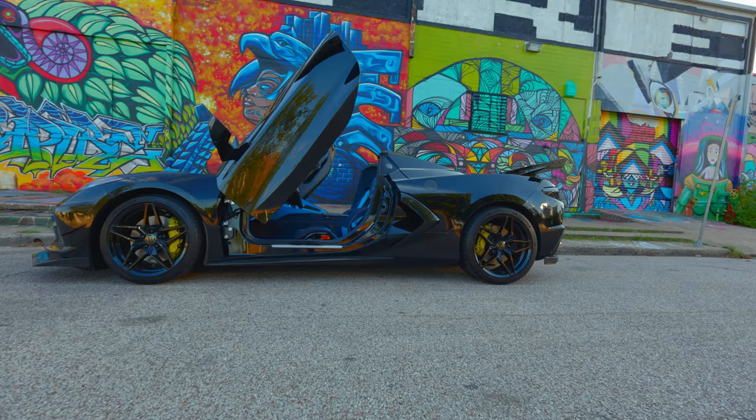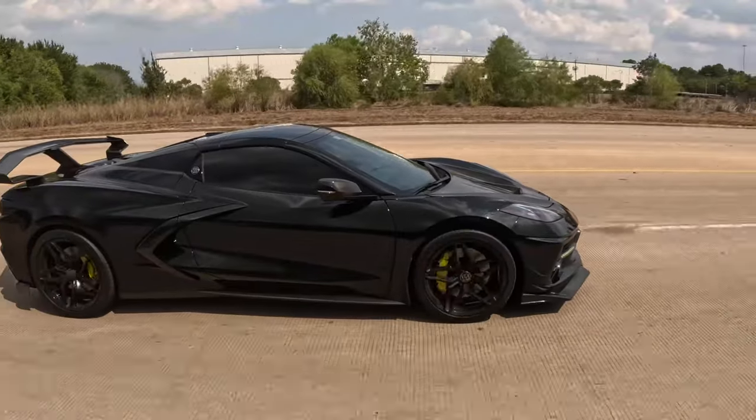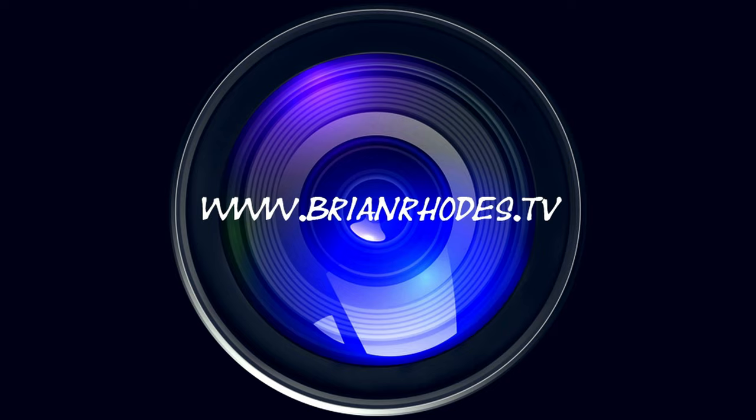There are a lot of options out there now for the hardtop convertible, so you don't have to sacrifice not seeing the engine versus getting the coupe over the convertible. Please like this video, subscribe to the channel, and check out the links below.